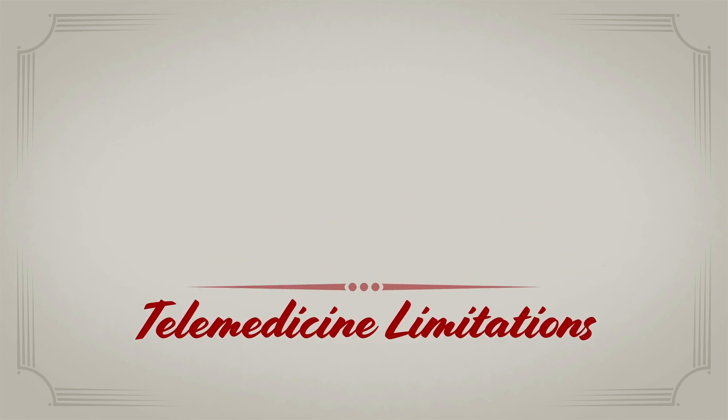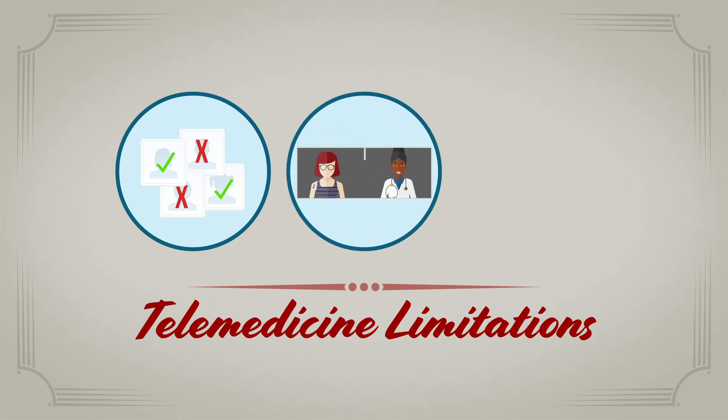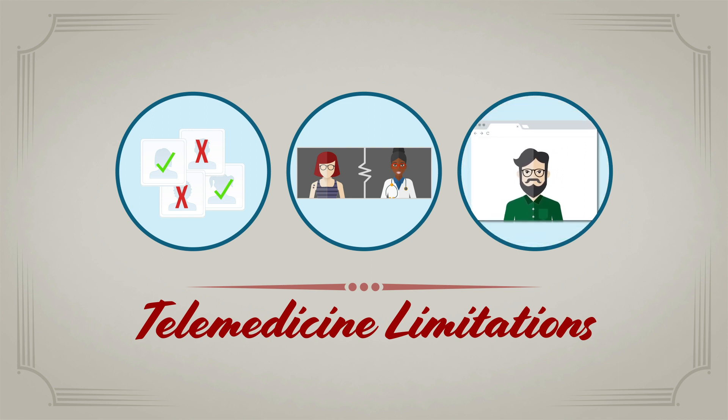Since telemedicine is an evolving field, some challenges still remain, like disparities in patient access, lack of ability to complete a comprehensive physical exam, and difficulties making an emotional connection or interpreting a patient's body language.